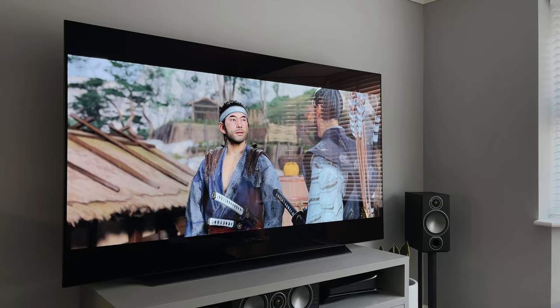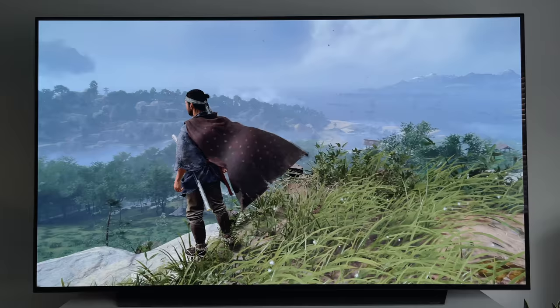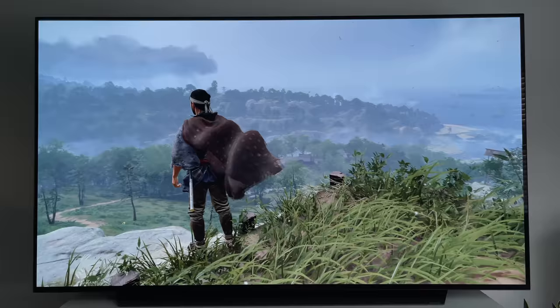As with any TV, you're going to get some reflections on the screen. The C1 has a kind of tinted screen — if you look at it, you can tell it's reflective, there's no denying that. But you just need to be careful where you position it in your room, just like you would with any TV. I wouldn't have my TV directly in front of a window, but to the side is absolutely fine.